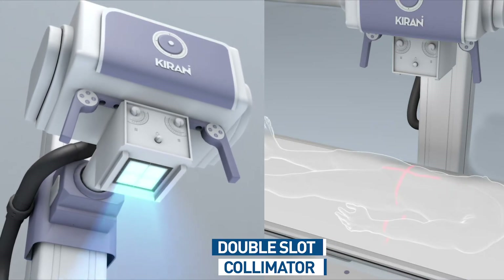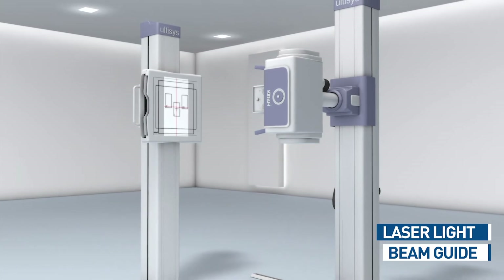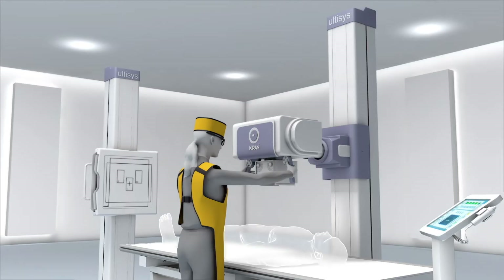Designed to reduce excess radiation dose to patient and technician, Ultasys offers a laser alignment system that helps you achieve precise focus of the x-ray beam.